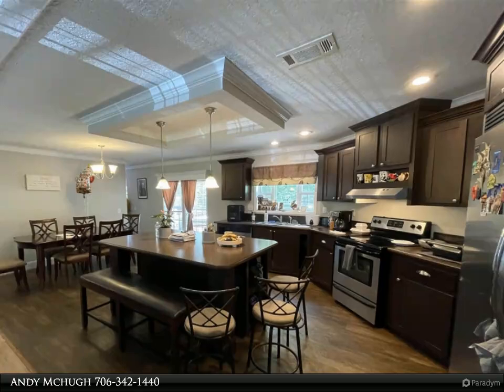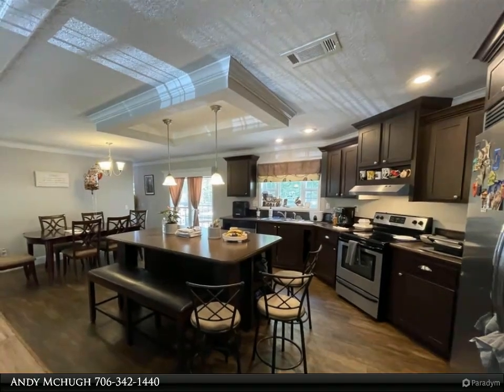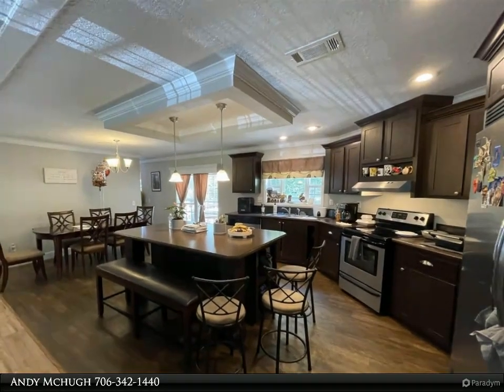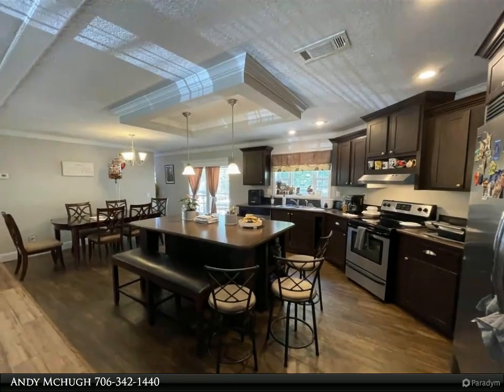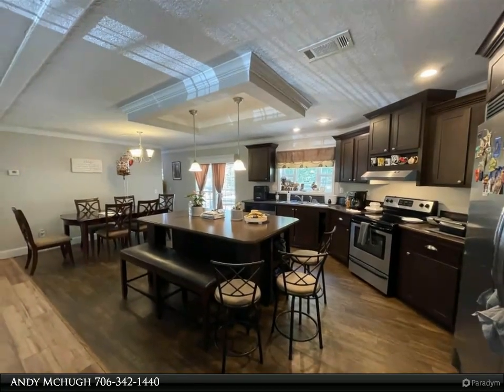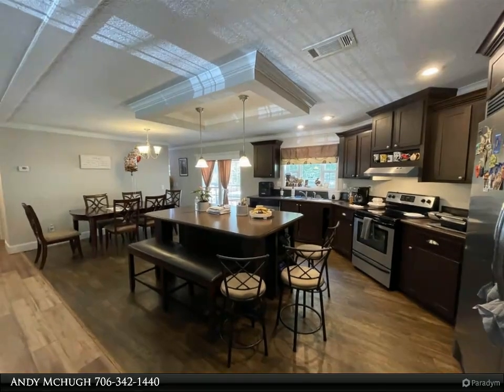Entertain friends and family in your backyard paradise, complete with an above-ground pool perfect for cooling off on hot summer days. Need storage? The walk-in crawl space provides ample room for all your seasonal decorations and outdoor gear.